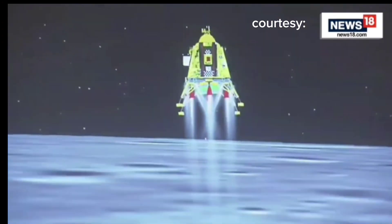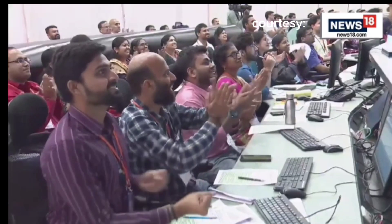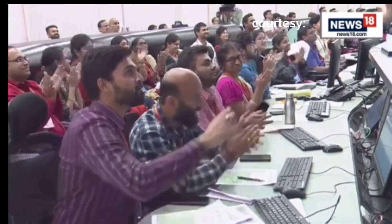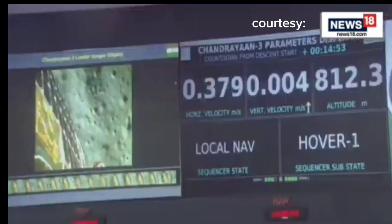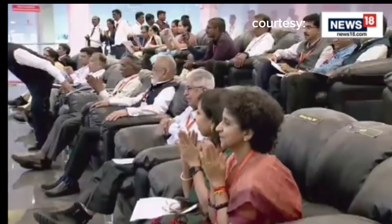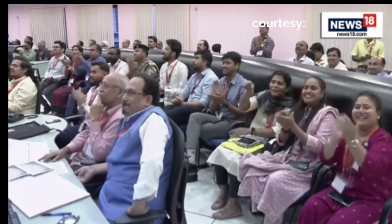We are now close to the fine braking phase. You can see that we have achieved a very easy path. And now we have come to the vertical descent phase, which has also been very good.